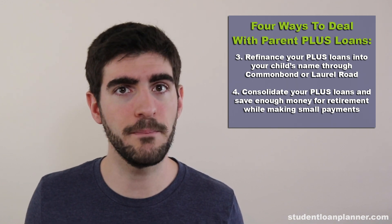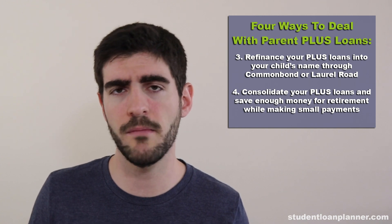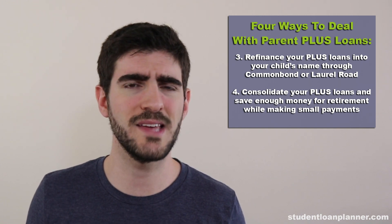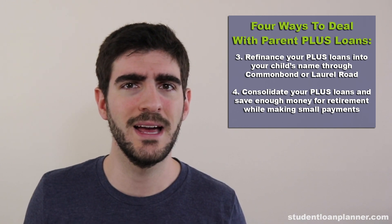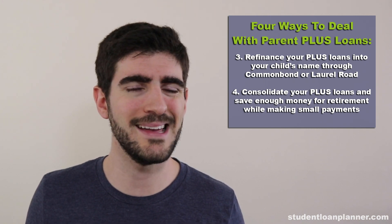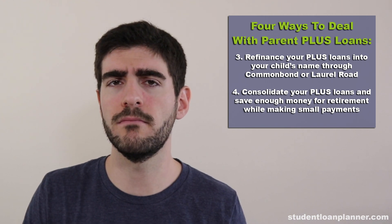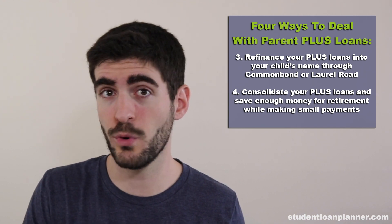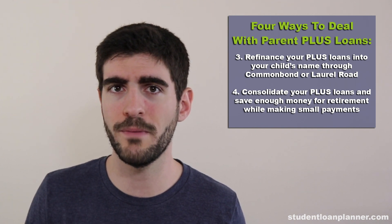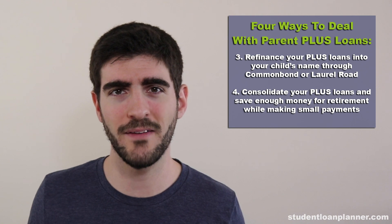If you have a significant Parent PLUS loan balance — perhaps over $100,000 — and your retirement income is modest, say below $50,000, then this strategy could allow you to pay a very small amount every month. When the loan balance continues to grow, you have 25 years of payments before the loan balance becomes a taxable event — you have to pay taxes on the forgiven balance. Well, most people don't make it to 90.